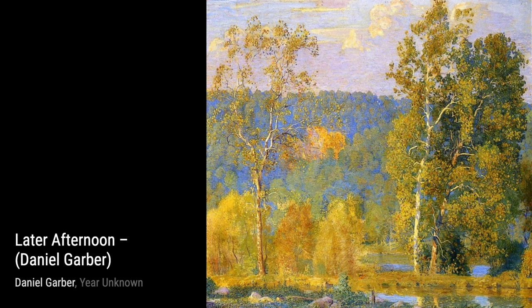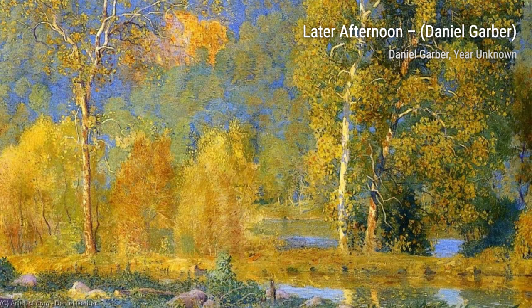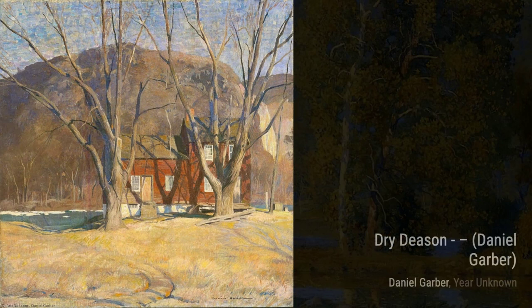Moving on to 'The Chess Game,' Garber showcases his versatility by delving into the world of figurative interior works. This painting captures a moment of intense concentration as two individuals engage in a game of chess. The attention to detail in their expressions and the play of light on the board is truly remarkable.